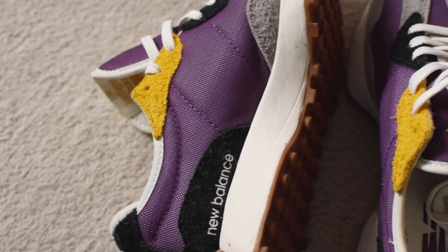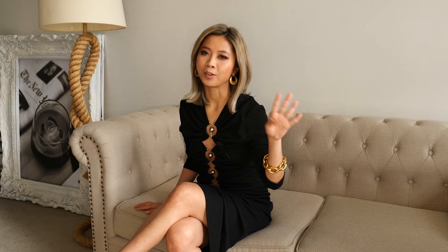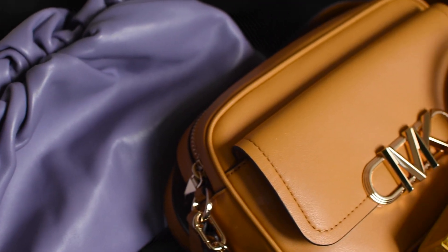If you're not a heels person, that's okay. Try exploring some color variation for your flats and sneakers. Number four: colors.